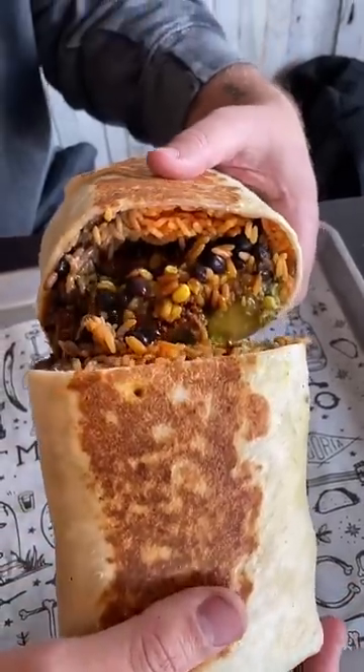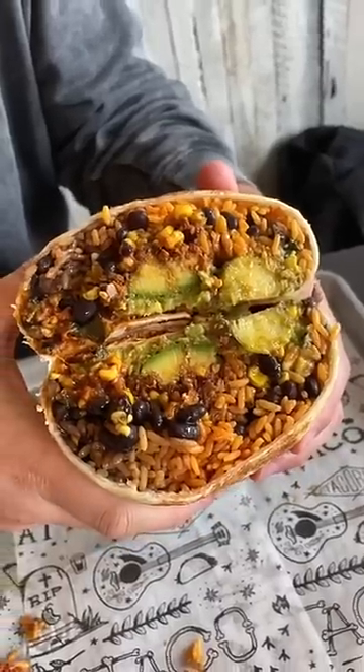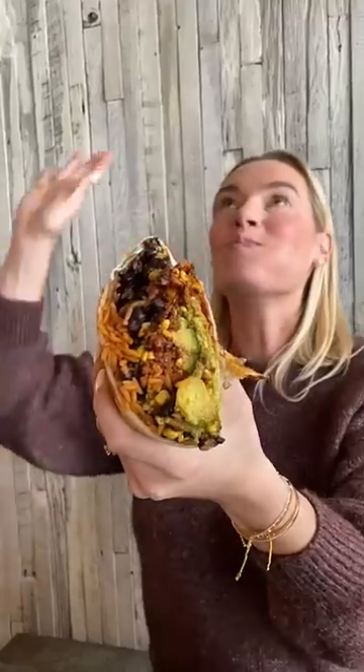Just because you're vegan doesn't mean you can't go all out. Let us know if you want us to post more vegan and vegetarian options in our food travels.